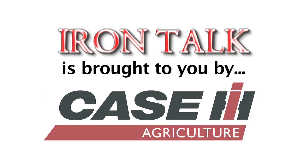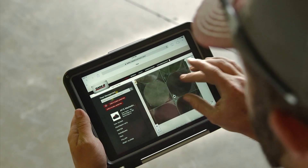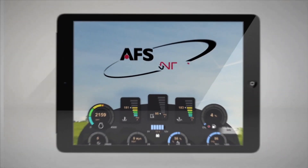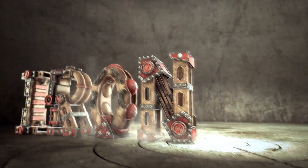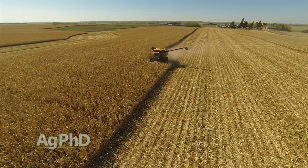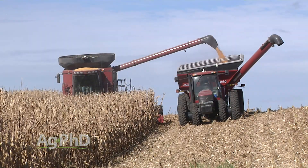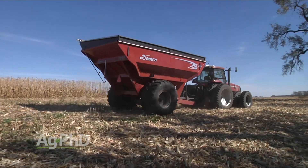Iron Talk is brought to you by Case IH. The AFS Connect Farm Management System from Case IH connects you and only you to the information you need most from your equipment, from anywhere at any time — AFS Connect, only from Case IH. Today's Iron Talk has a few tips to managing harvest time compaction. Your farm may be guilty of this too — we're always excited to get rolling on harvest and sometimes rushed to get it done.